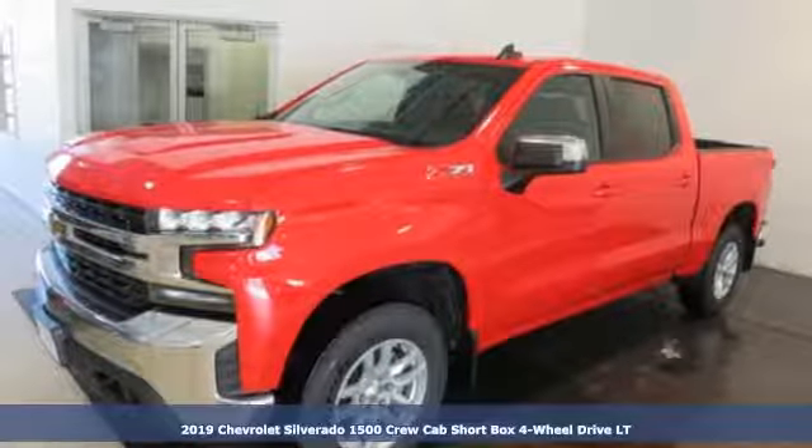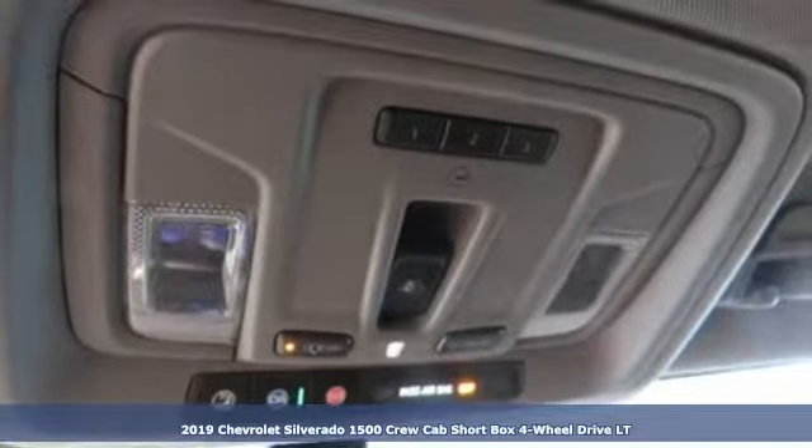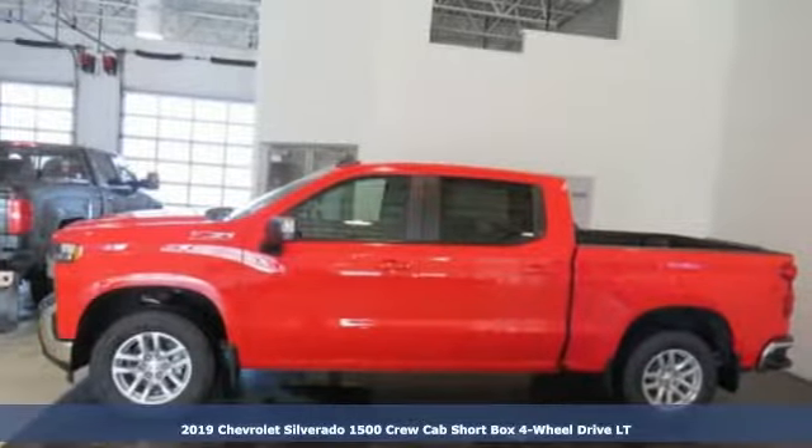Here's a new 2019 Chevrolet Silverado 1500. There's more than a century of ingenuity and significance in every Chevy.